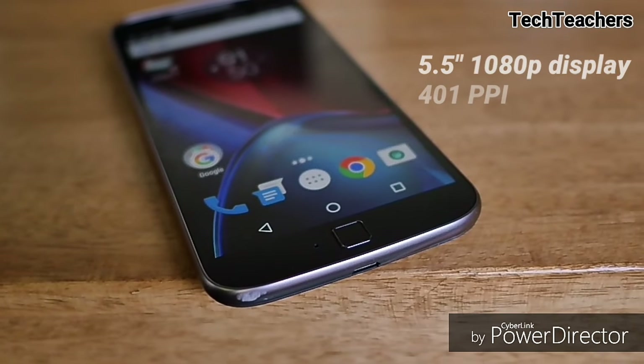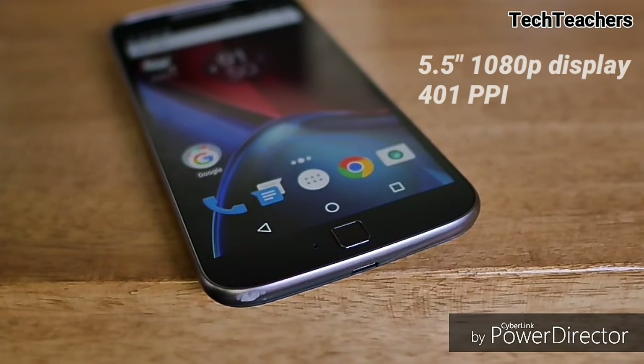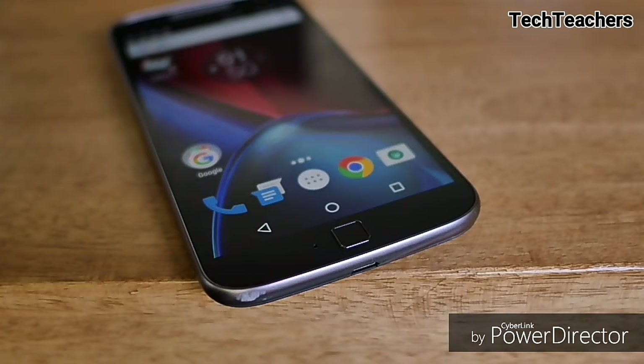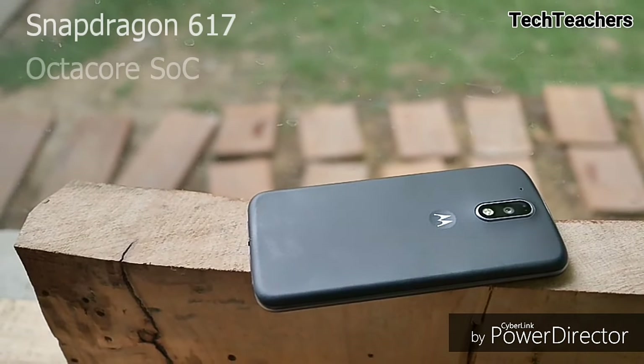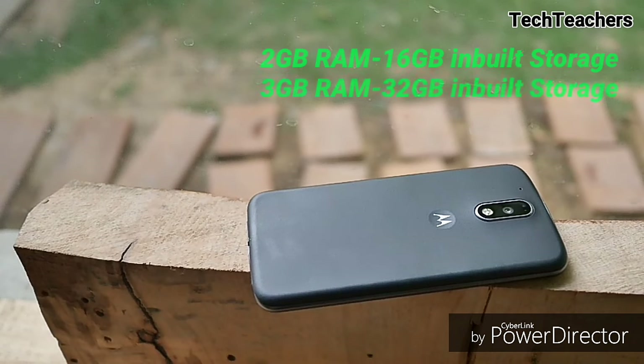Coming on to the specs, the G4 Plus has a 5.5-inch Full HD IPS display with 401 PPI, and this is by far the best display in Motorola's G series of smartphones. But sunlight legibility is something to be desired.